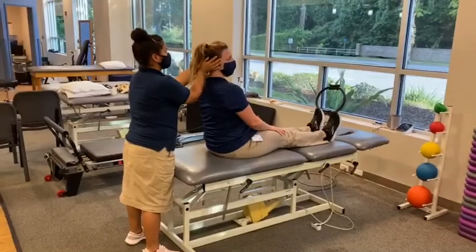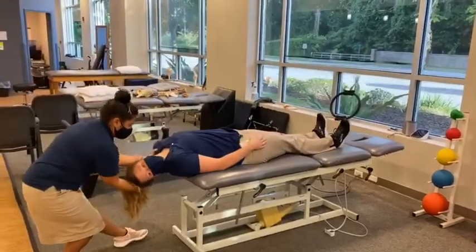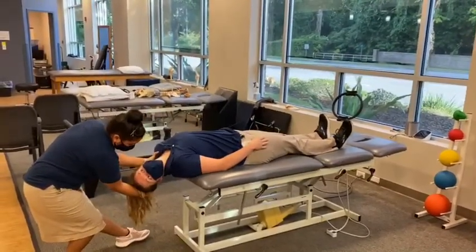Your physical therapist will perform the Dix-Hallpike maneuver to determine the affected side and confirm the diagnosis. If positive, the maneuver will result in reproduction of symptoms to the affected side.